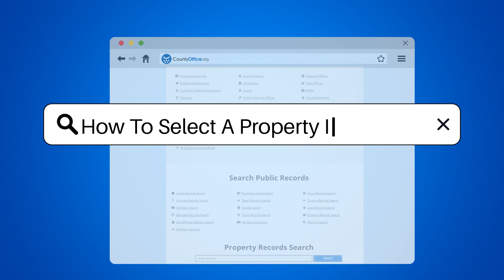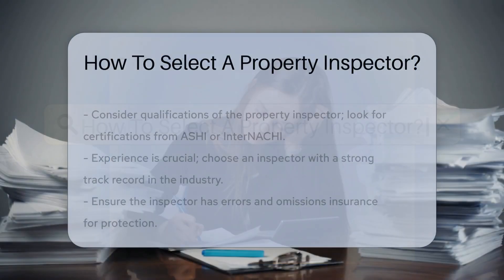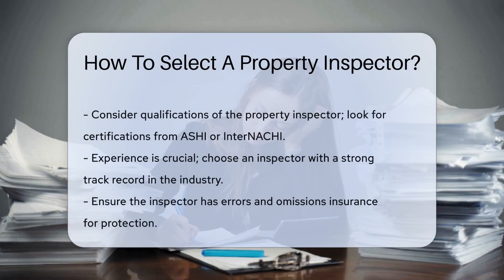How to Select a Property Inspector. When selecting a property inspector, it is crucial to consider their qualifications. Look for inspectors who are certified by reputable organizations such as the American Society of Home Inspectors, ASHI, or the International Association of Certified Home Inspectors, InterNACHI.